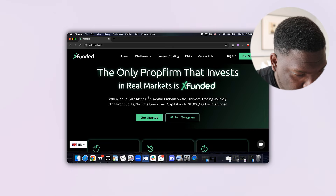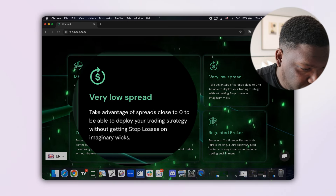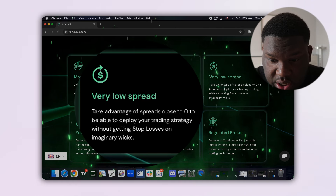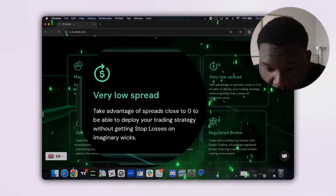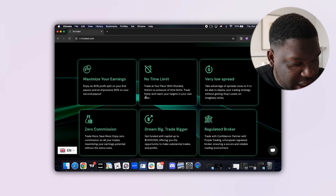The first thing is you have no spreads on your trades — as you can see, no spreads. The spreads are very, very low, so as you enter a trade you're right into profit.